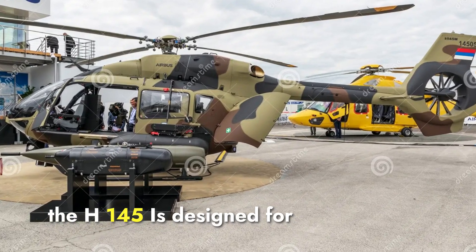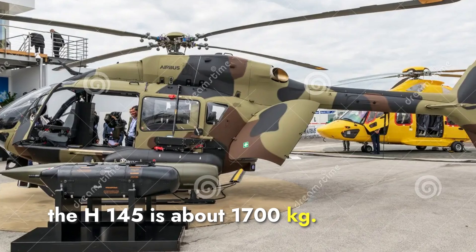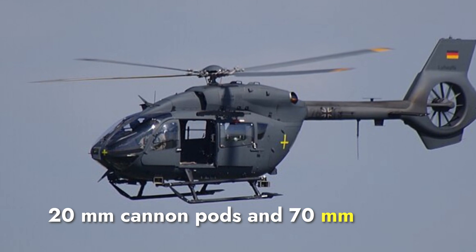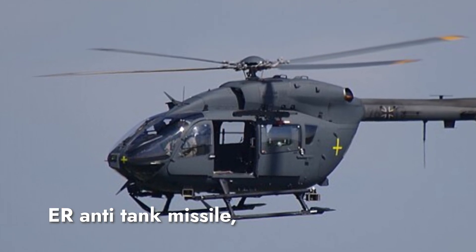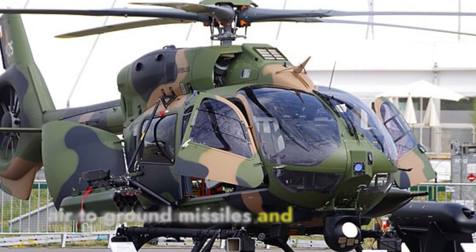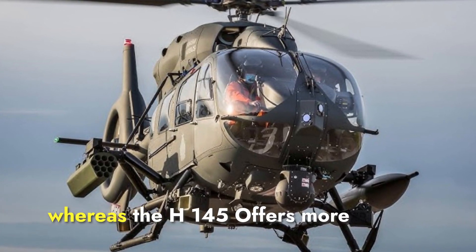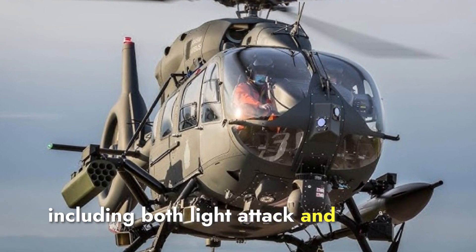The H-145M is designed for multi-role operations, with a maximum payload capacity of about 1,700 kilograms. For combat missions, it can be equipped with a 12.7-millimeter machine gun, 20-millimeter cannon pods, and 70-millimeter rockets for engaging ground targets. It can also carry guided missiles such as the Spike ER anti-tank missile to engage armored threats, and can be outfitted with air-to-ground missiles and laser-guided rockets for precision strikes. While both helicopters have significant payload capacities, the Prachan is heavily armed for direct combat, whereas the H-145M offers more versatility with a focus on multi-role missions, including both light attack and support roles.